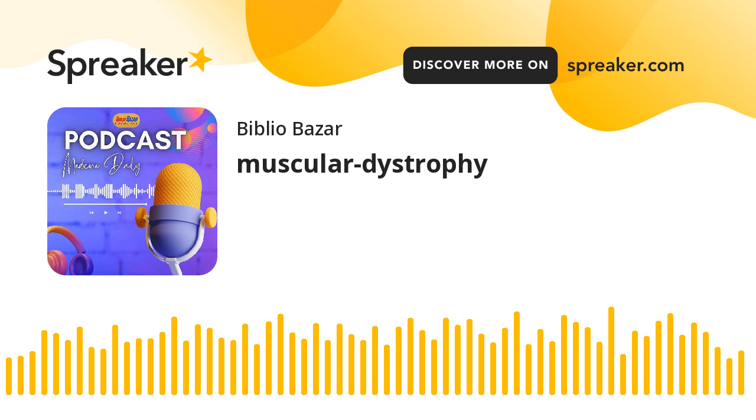In conclusion, muscular dystrophy is a complex group of disorders that profoundly impact individuals and their families. With early diagnosis, comprehensive care, and ongoing research, there is hope for better outcomes and a brighter future for those living with MD.